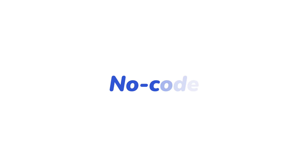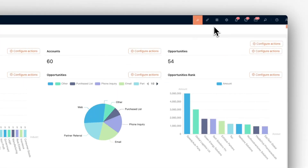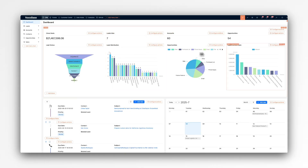All of these features are built with NOCODE and are easy to use. You can tailor and expand the CRM to perfectly match your business needs.